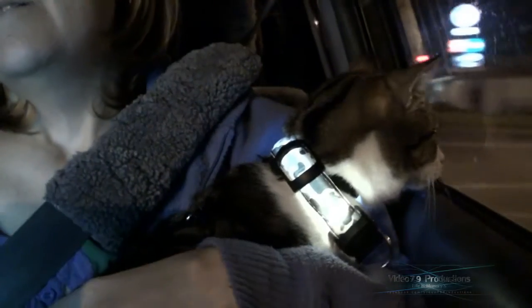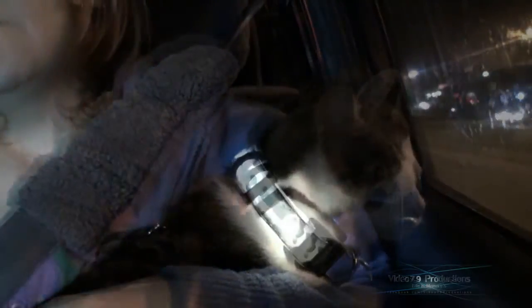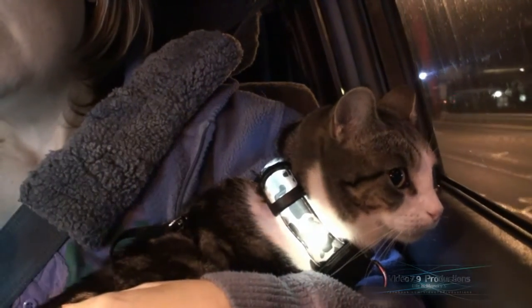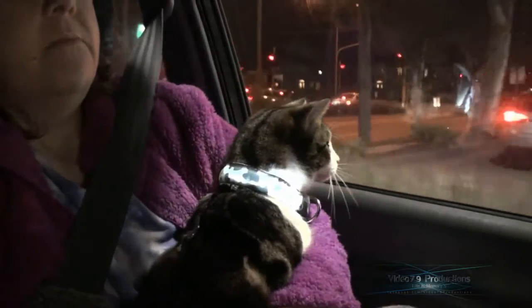When he's not riding in his cage he's always wearing his H harness and the lead is wrapped around the seatbelt as mum's got a hold of it. This is about the fifth trip that he's been sitting on mum's lap and as you can see he loves looking out the window watching everything go by.